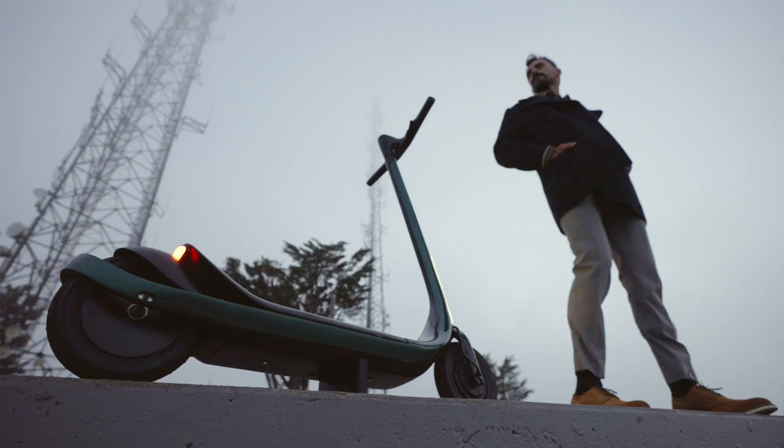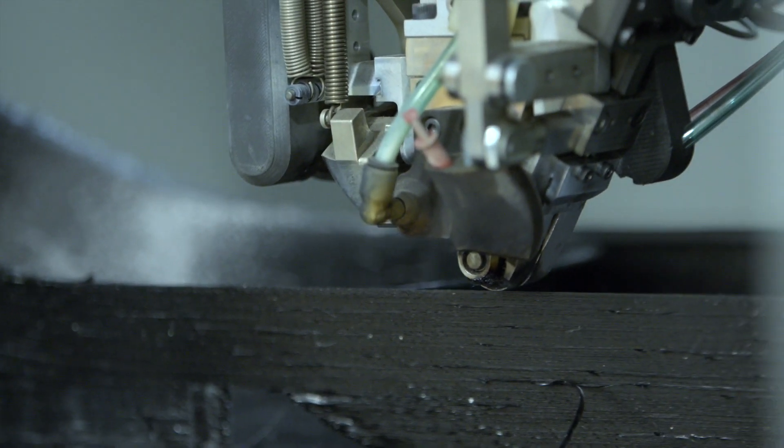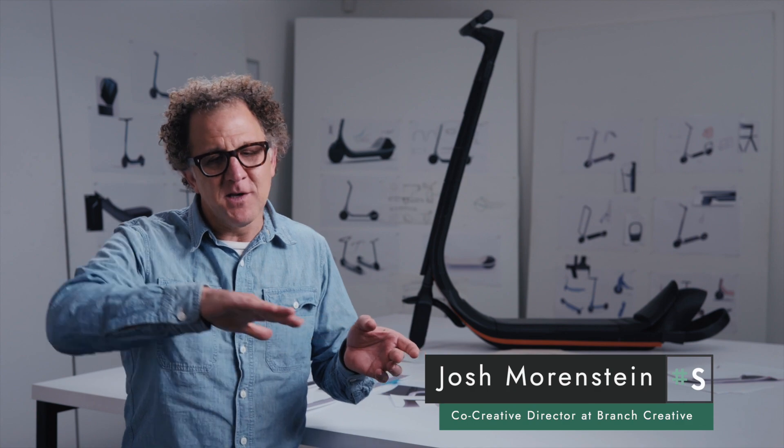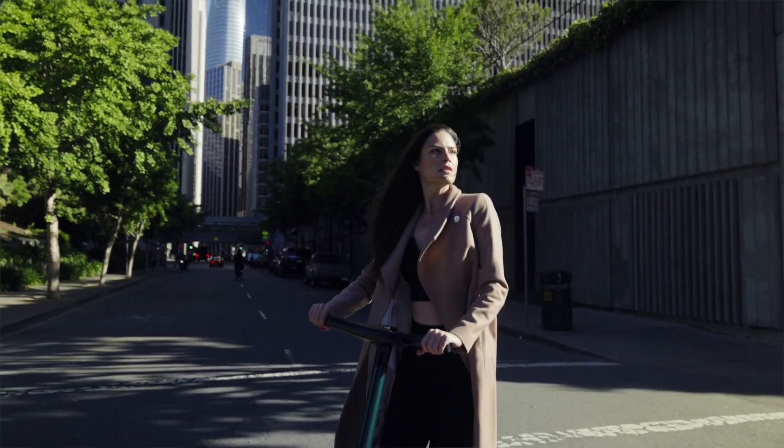How do we unlock the true potential of carbon fiber? With 3D printing we can control the direction and the placement. We had an 'aha' moment where we started to define these peeling elements around the back wheel, the integrated lights in the front, the creases along the handlebar — and these are things that are very much unique to Scotsman's manufacturing process.